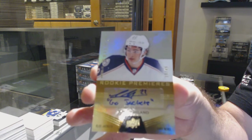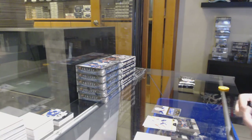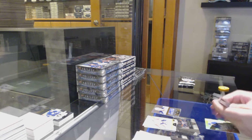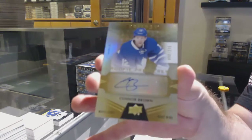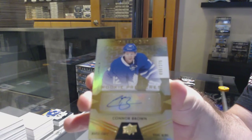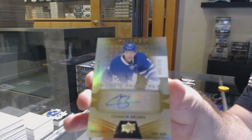Sonny Milano inscribed — those are not easy. I think those are one per case if I remember correctly. We've got another Trilogy rookie auto to 275 for the Maple Leafs — Connor Brown.